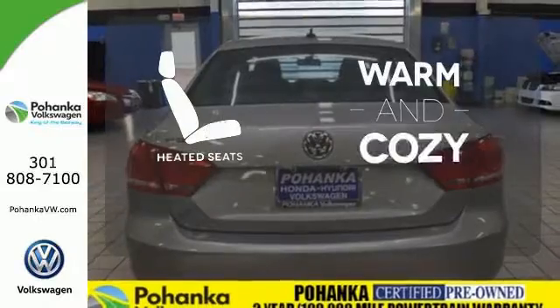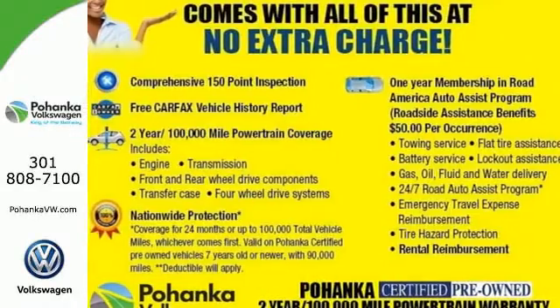Wrap yourself in the comfort of heated seats. Come see this Passat today.